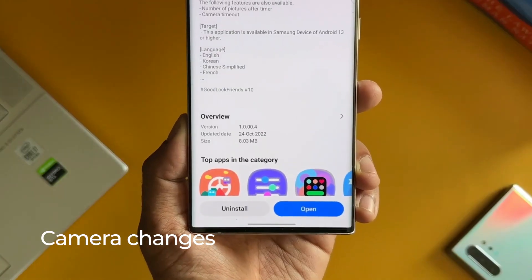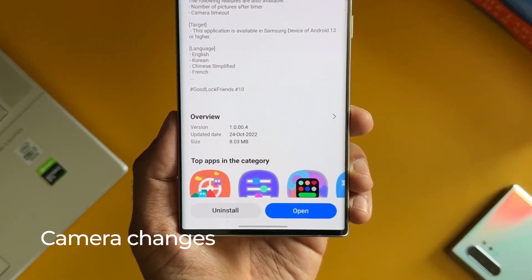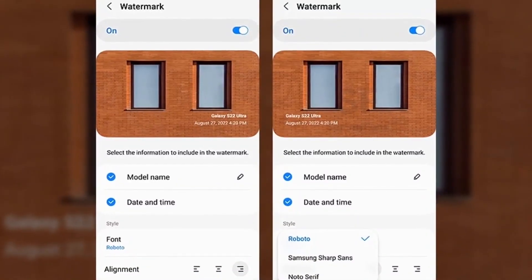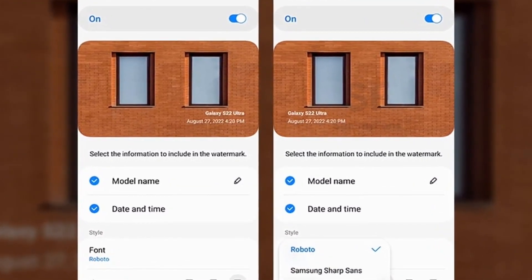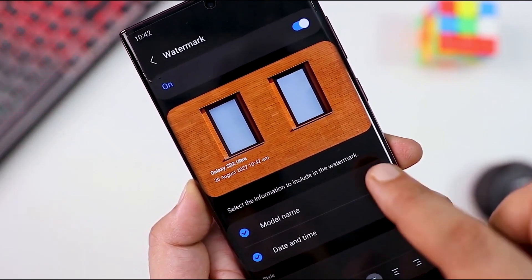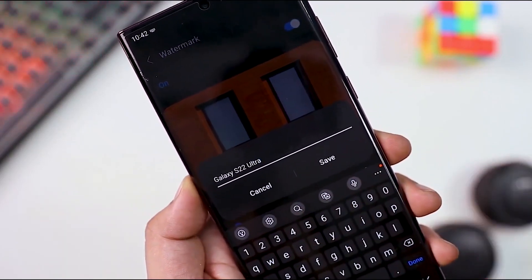Camera Changes: there are a handful of tweaks to the Samsung camera experience in One UI5. Pro Mode now has a histogram option to help you dial in brightness, plus a help icon that gives tips on how to use all those settings and sliders better. You can also watermark photos with custom text.